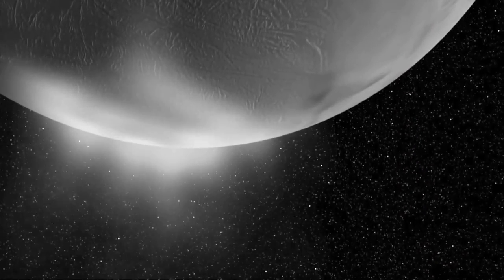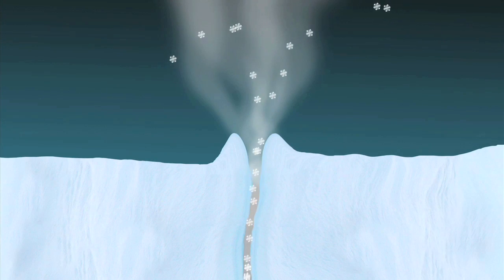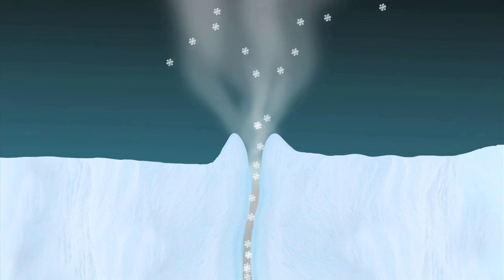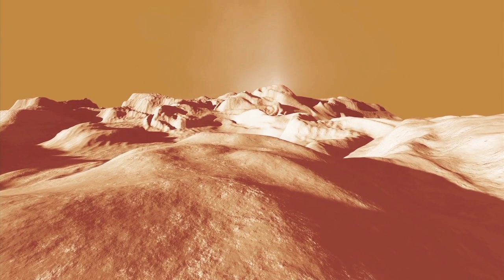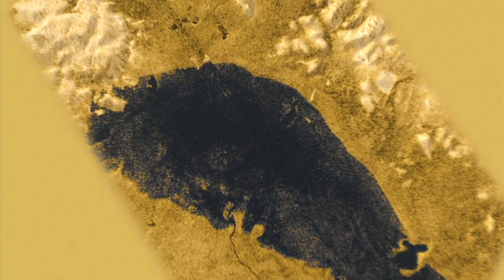We would think Enceladus would be a frozen ball of ice, but we find it's actually geologically active and there's water and volatiles spewing out of its south pole. Also out at Saturn is the giant moon Titan, which has a hazy atmosphere and liquid hydrocarbon lakes.